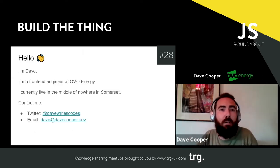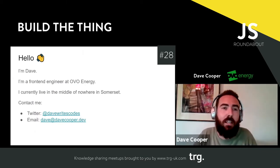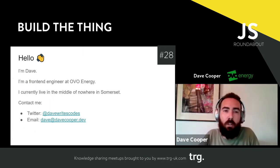I'm Dave, a front-end engineer at OVO Energy, living in the absolute middle of nowhere at the moment with my in-laws and partner. If you ever want to get hold of me, you can hit me up on Twitter or email — I'm always available for a chat about anything.